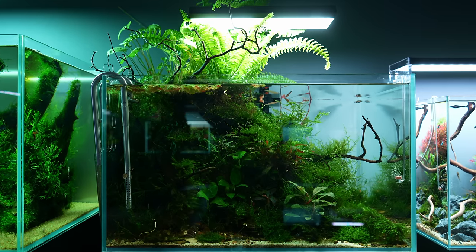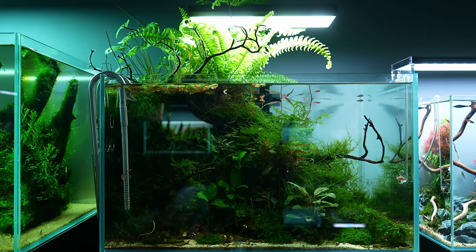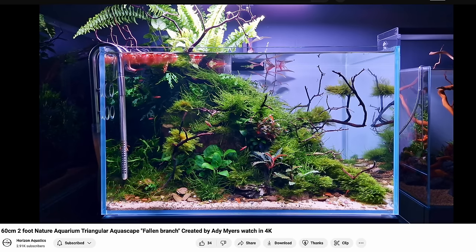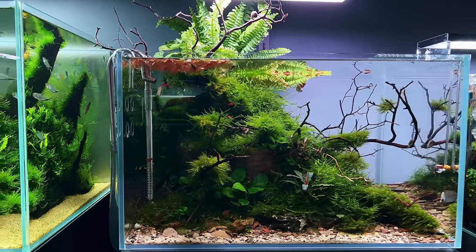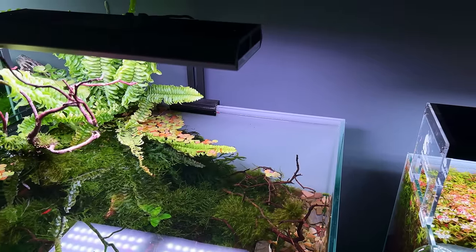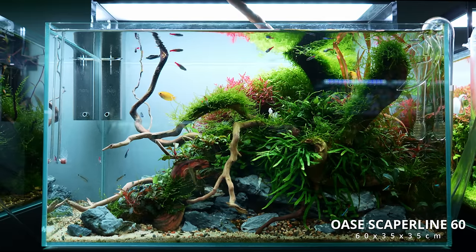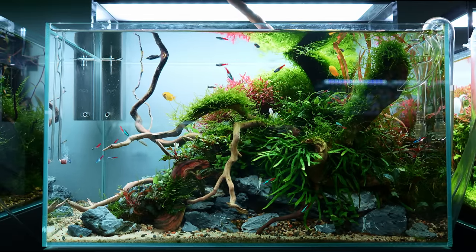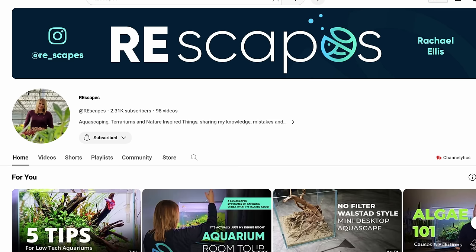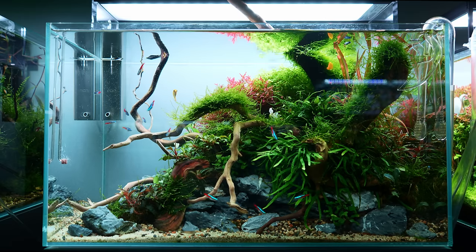I didn't get much footage of the next tank either because the fern was blocking a lot of the light, so if you want to see more of that layout check out the Horizon Aquatics YouTube channel. Then we have two left — the next one is an Oasis Caper Line 60, made by Rachel Ellis. Rachel also has a YouTube channel, and if you watch her videos then this scape probably looks familiar.